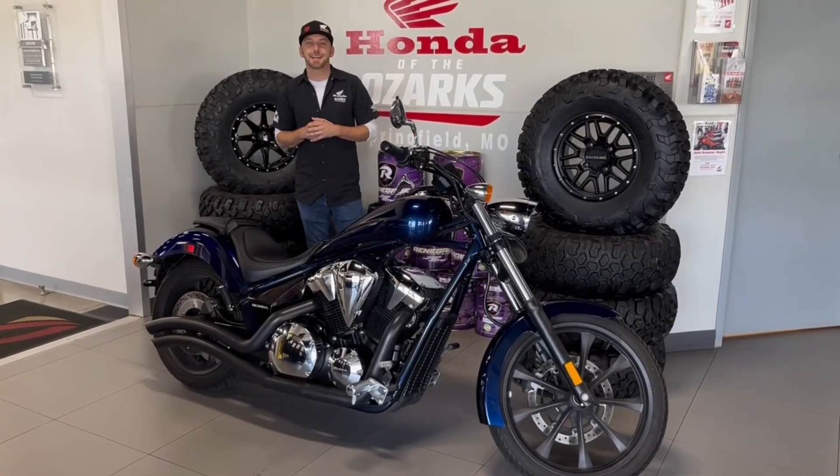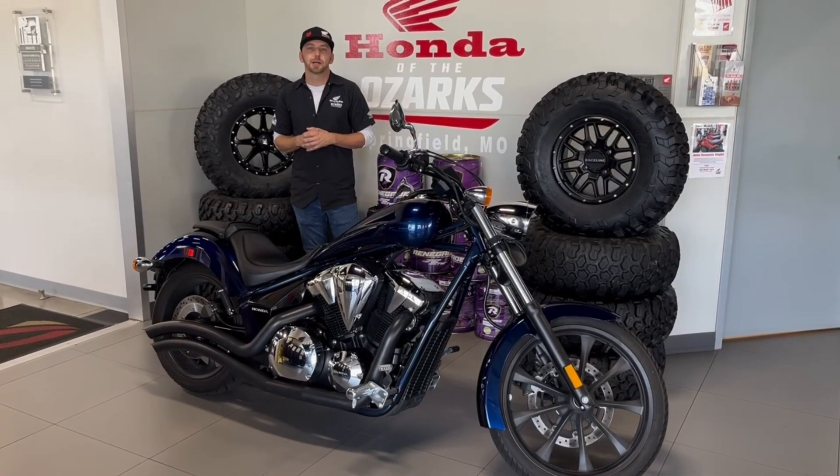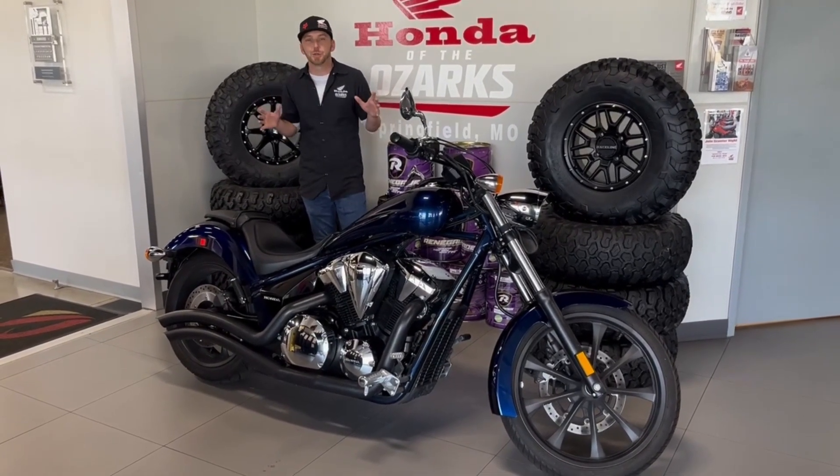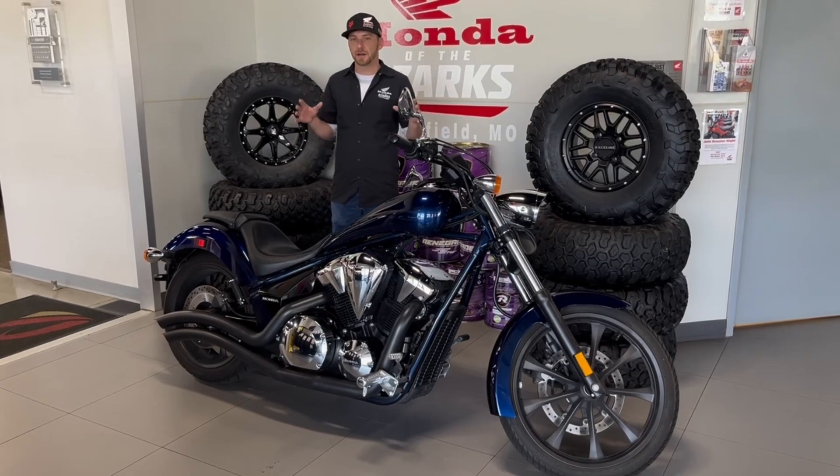Hey guys, Nick here with Honda of the Ozarks, bringing you this week's Bike of the Week. Up next, we have a 2019 Honda Fury.